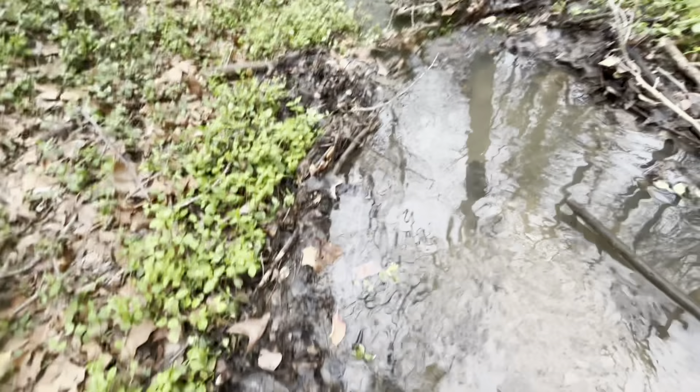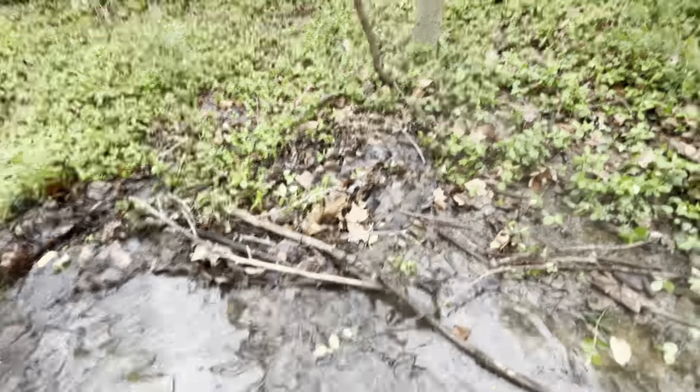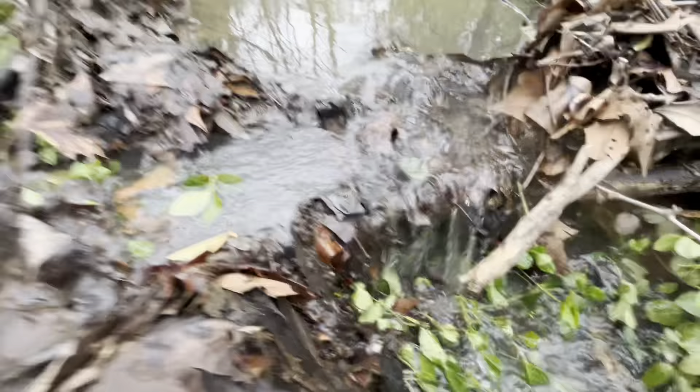Is this safe? This is probably not safe, but we got this. There's a waterfall right here which is very satisfying and cool — like a little miniature waterfall.